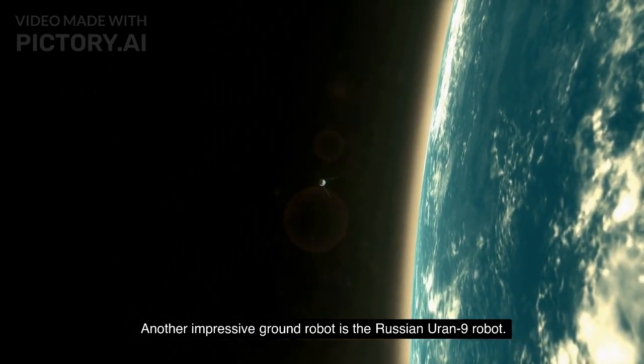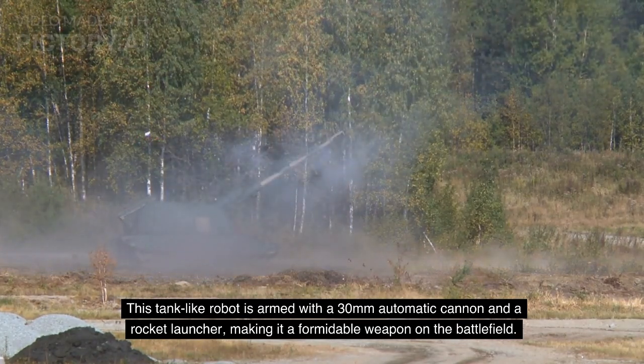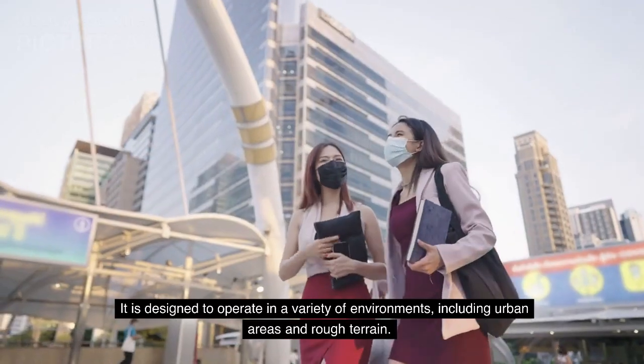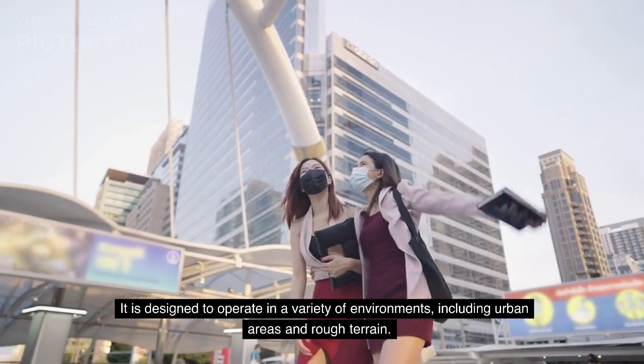Another impressive ground robot is the Russian Uran-9 robot. This tank-like robot is armed with a 30mm automatic cannon and a rocket launcher, making it a formidable weapon on the battlefield. It is designed to operate in a variety of environments, including urban areas and rough terrain.